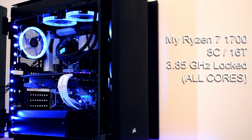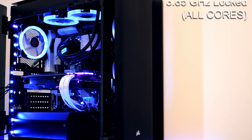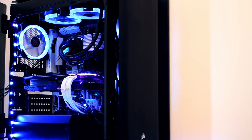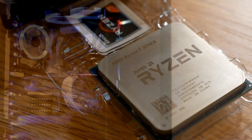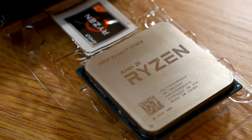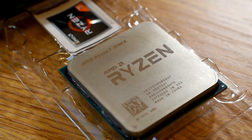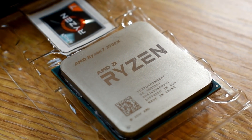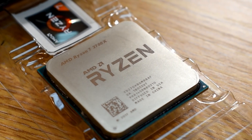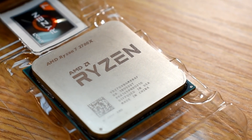So why this trip down memory lane? AMD has kindly sent over a Ryzen 7 2700X, a CPU which, to be perfectly honest with you, I skipped in its entirety during its launch, simply because I was happy with my 1700. It was offering my 1800X-like performance when overclocked, and I stuck to my guns and told myself there would be absolutely no difference and no need to jump to the 2700X.